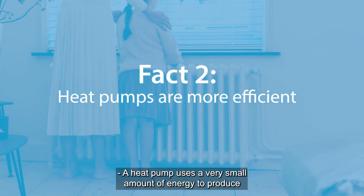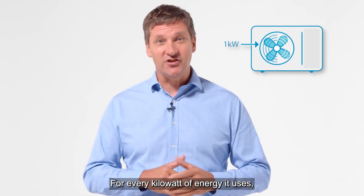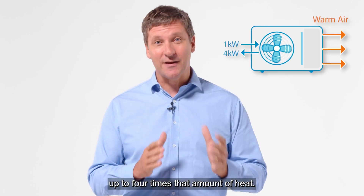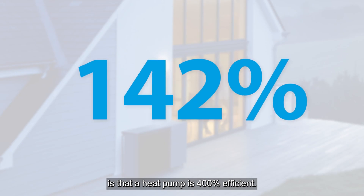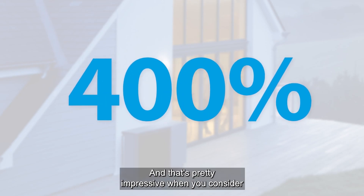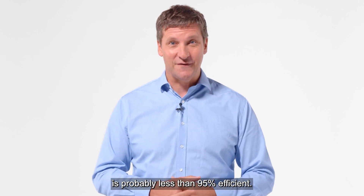A heat pump uses a very small amount of energy to produce a lot of heat. For every kilowatt of energy it uses, a heat pump can generate up to four times that amount of heat. So a heat pump is powered by around 80% renewable energy and 20% electricity. Another way of looking at it is that a heat pump is 400% efficient. That's pretty impressive when you consider that even the most efficient gas condensing boiler is probably less than 95% efficient.